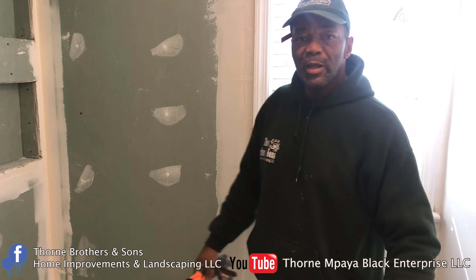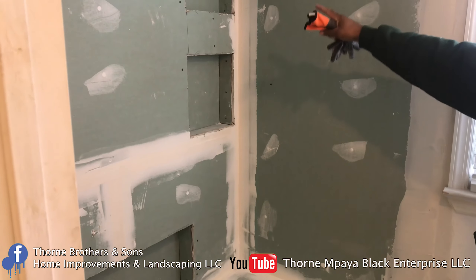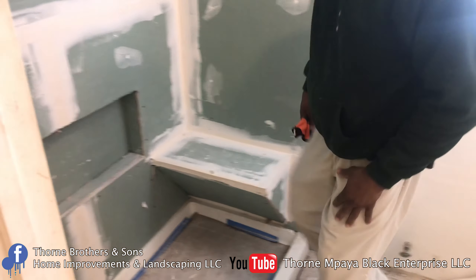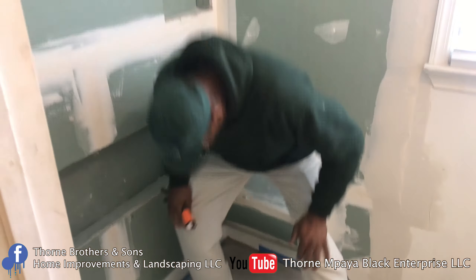We're back here in Rahway, New Jersey. I'm going to give you a quick recap of what we did. You see how we put in the two inserts here? We put the insert down the bottom, we built this bench in here, and you can see it sits down nice and sturdy. It came out nice. We're going to put the sliding glass doors here. For any type of custom bathrooms, kitchens, remodels, and renovations, call Thorne Brothers & Sons. You can check out our business Facebook page, Thorne Empire, or Thorne Brothers & Sons Home Improvement and Landscaping, or our YouTube channel, Thorne Empire Black Enterprises. If you want quality work, call Thorne Brothers & Sons — we'll get the job done.